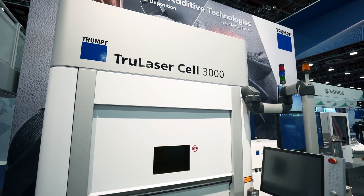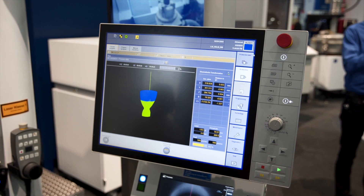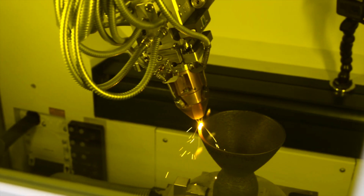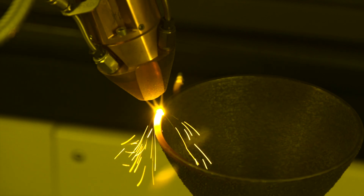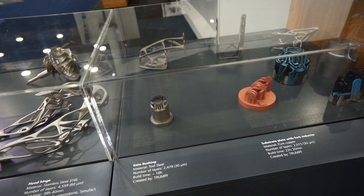On our TruLaser Cell 3000, we're printing a rocket nozzle with the laser metal deposition process. The machine is also capable of cutting and welding, making it ideal for many different industries. These machines are great for aerospace applications, medical, tool and die, and general manufacturing.